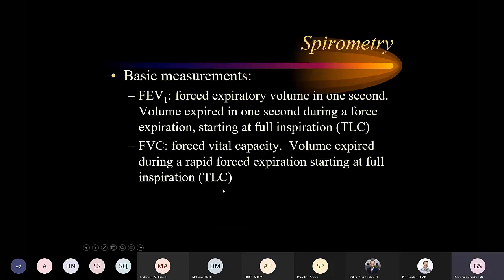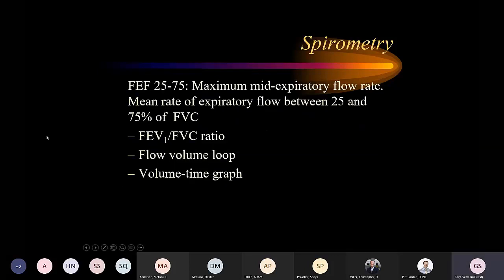The most important basic measurement is the FEV1 — the forced expiratory volume in one second — the volume of air expired in one second during a forced exhalation starting at full inspiration. FEV1 represents large airway function and is reduced in asthma, COPD, and airway disease. Forced vital capacity is the entire amount of air exhaled over a forced exhalation from maximum inspiration. Another important number is the mid-expiratory flow rate, called FEF25-75 — the forced expiratory flow between 25% and 75% of vital capacity — which reflects small airway function.